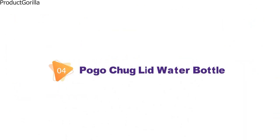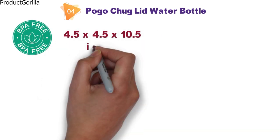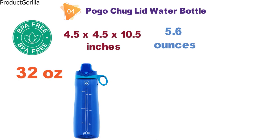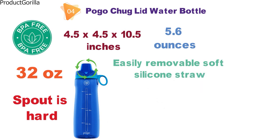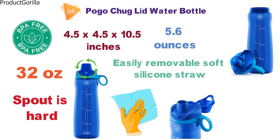Next up at number 4 we have the Pogo Chung Lid Water Bottle, which is BPA-free. The Pogo comes in at 4.5 x 4.5 x 10.5 inches and weighs 5.6 ounces. The extra-large 32-ounce bottle has a big capacity, the spout stays covered for transporting, an easy removable soft silicone straw allows for easy cleaning, and the soft-touch carry loop is designed for usage on the go. All parts of the Pogo water bottle are dishwasher safe.